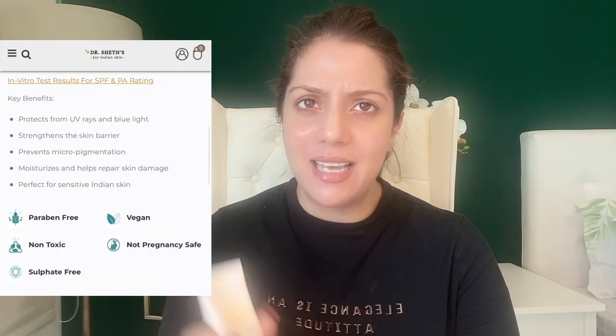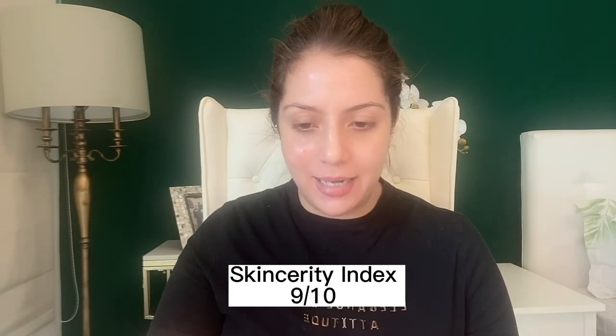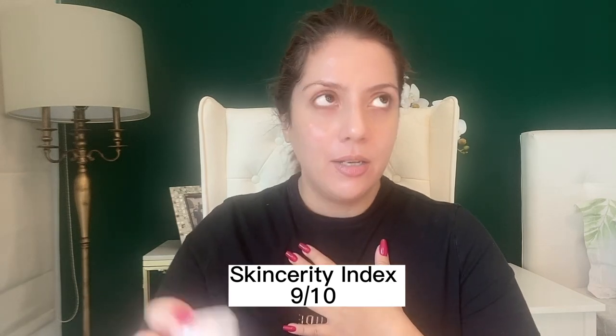My only problem with this product is that while it is completely safe from a pregnancy and nursing perspective, the Dr. Shades website says it's not pregnancy safe. I cannot figure out what ingredient is causing that label because as far as I can see, this is pregnancy safe. Dr. Shades, you need to update your website. This is perfectly fine for pregnant and nursing women, and it's under 500 rupees — a product I highly, highly recommend.